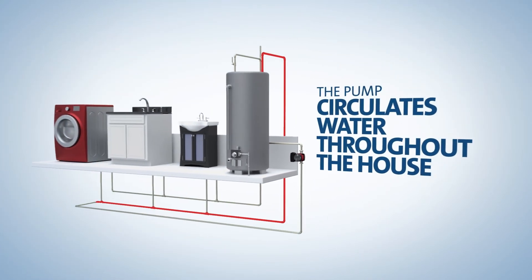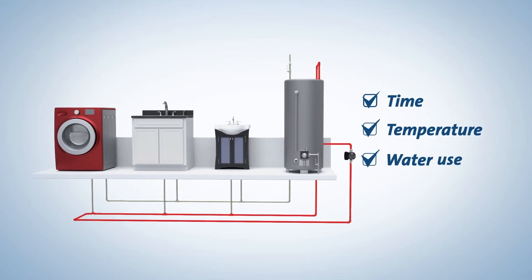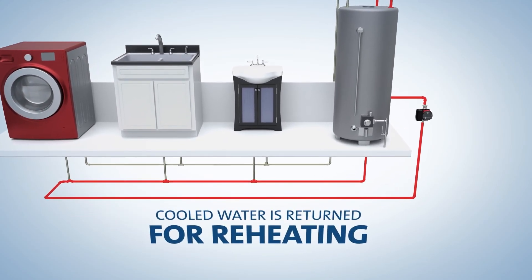The pump circulates water throughout the house, varying the flow based on time, temperature, or usage. This process keeps hot water in the lines for immediate use while returning cooled water to the water heater for reheating.